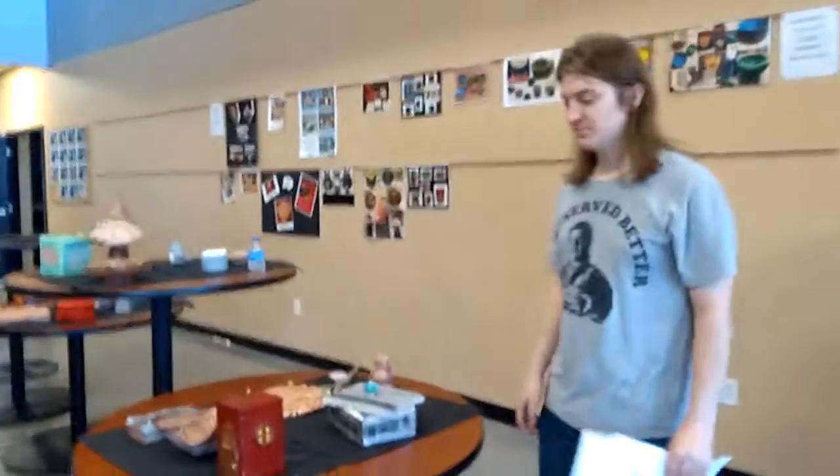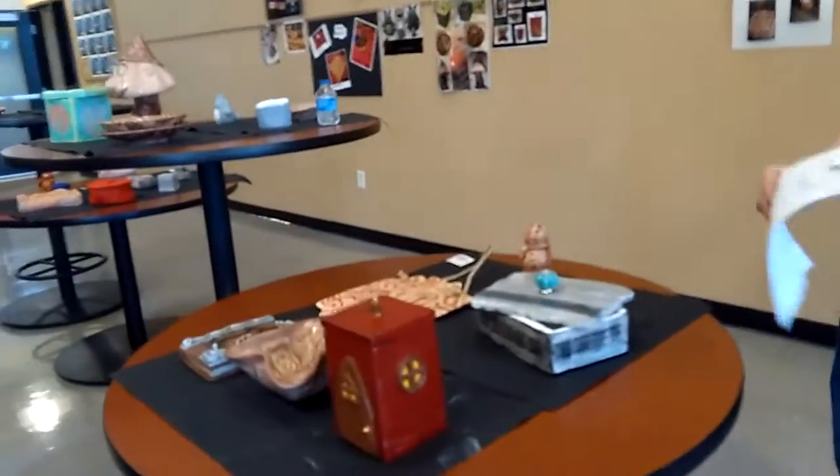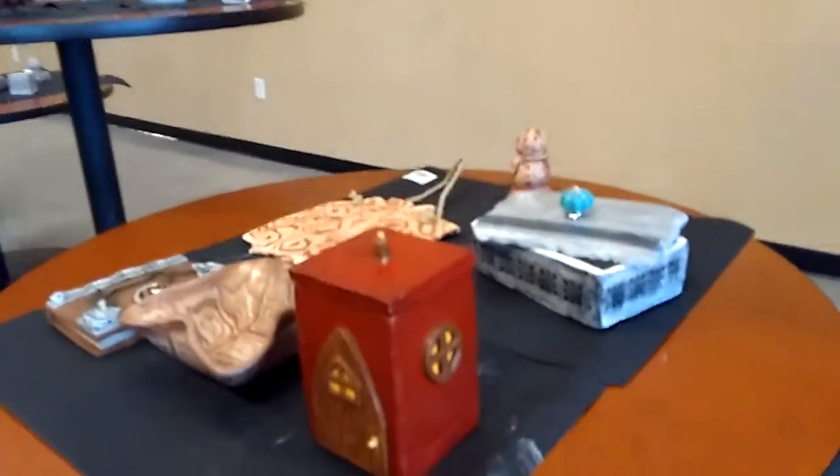This is Central Texas College, Fort Hood Campus, and this is Ceramics One. Tristan, why don't you tell us about your projects, which one you like the best and why, and which one you like the least, the way it turned out.